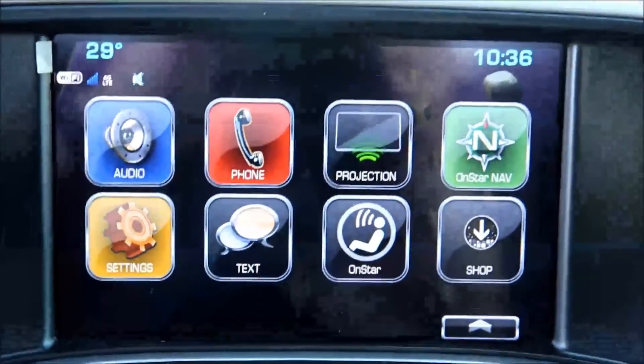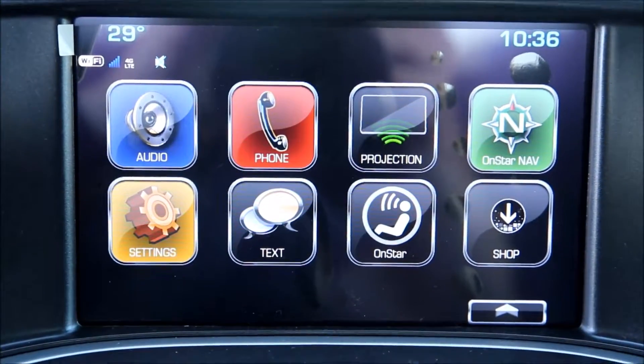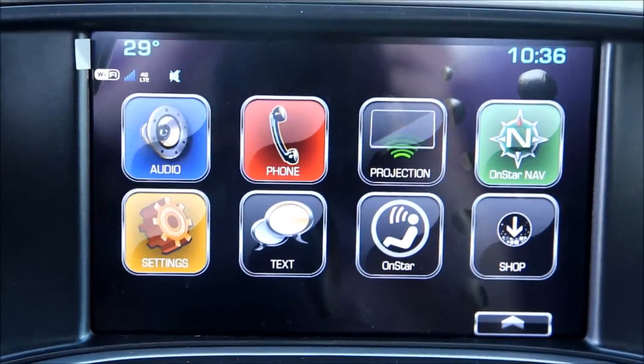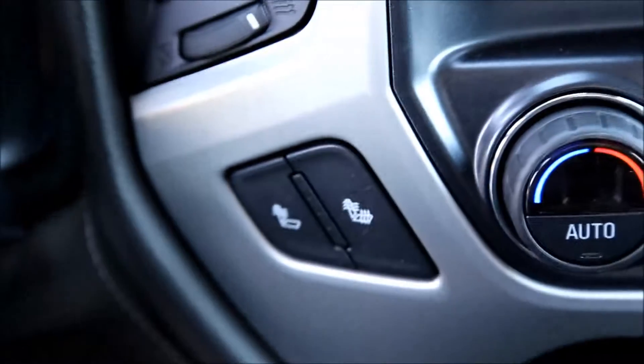AM, FM, Sirius Satellite Radio, Bluetooth Audio, Apple CarPlay, OnStar Navigation as well as OnStar 4G LTE WiFi connection. Heated seats.